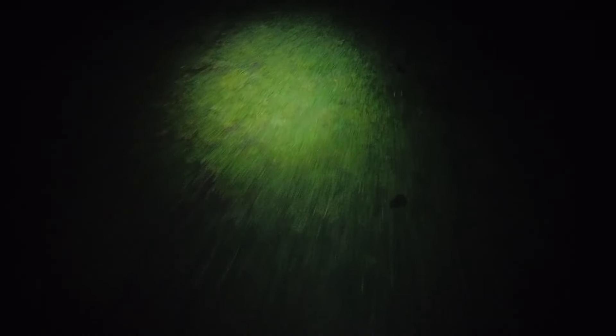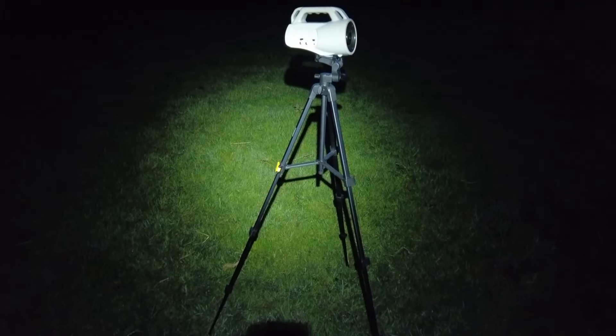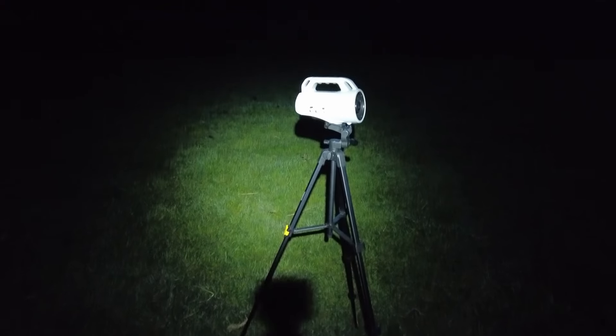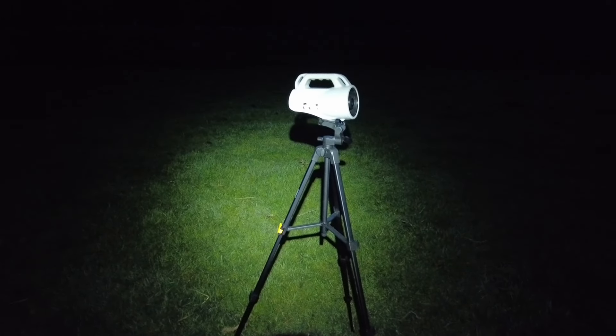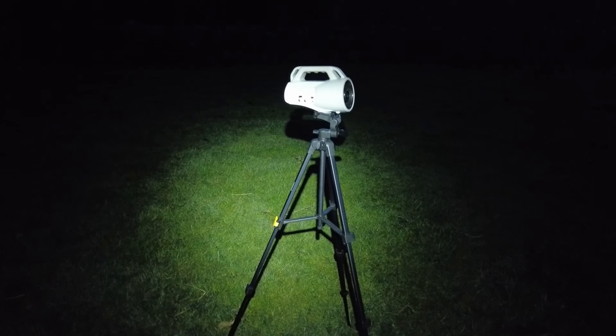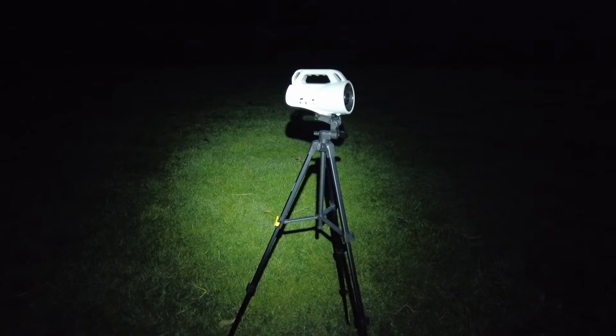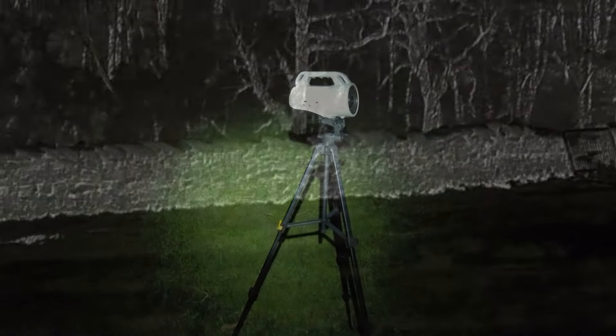I've decided to put the Fox Pro caller out and maybe give that a try a bit later on. I've mounted it on a tripod — I'll show you that in a minute. I bought a cheap camera tripod and put the caller on that. I think it helps with elevating it off the ground and also finding it later in the night. We'll retreat back to the vehicle now. You can just see where the caller is through the thermal.